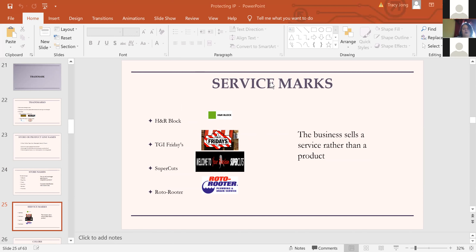Service marks are for businesses that produce a service rather than a product — examples include H&R Block, restaurants like TGI Fridays, Supercuts for haircuts, and Roto-Rooter. The difference between a trademark and a service mark is that a trademark is usually associated with a product and a service mark with a service. However, the federal law that governs trademarks only uses the word 'mark' and doesn't differentiate — they're really interchangeable words for most purposes in terms of protection.